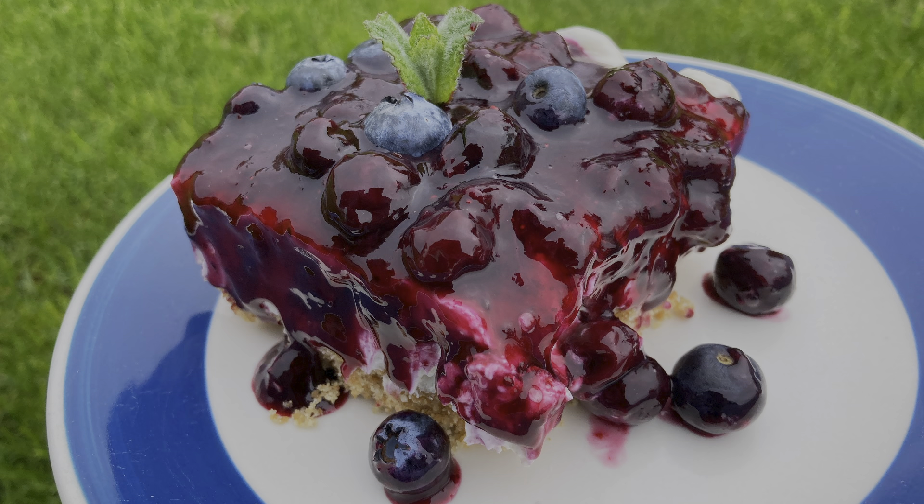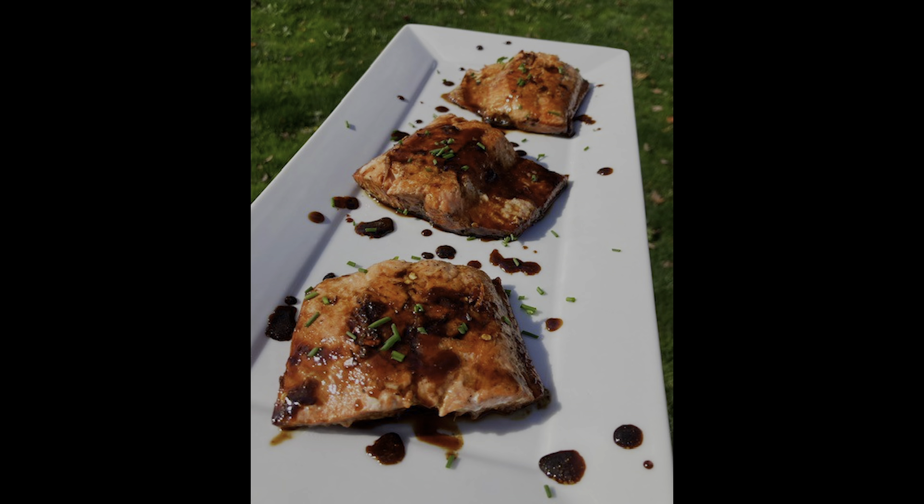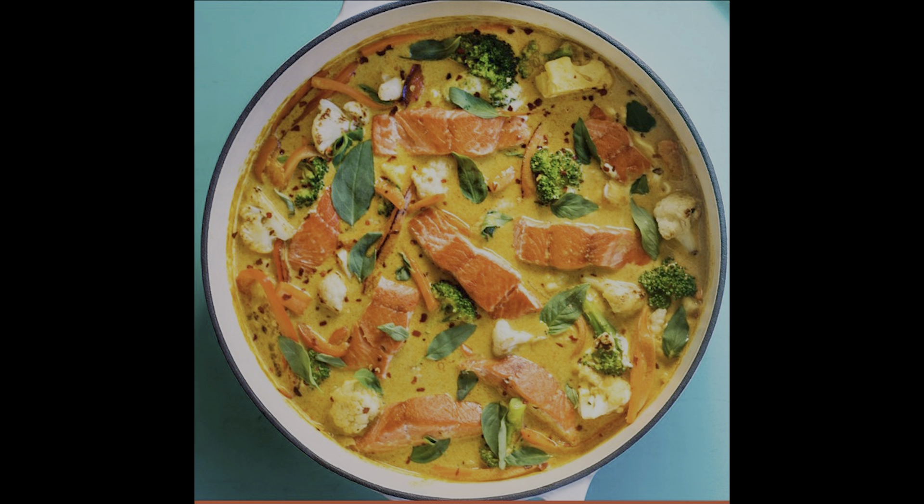I'm always looking for fun ways to get people here, like my free cooking demos on the second Tuesday of each month. We had one out in the picnic area yesterday — we made blueberry cheesecake cups. We also sell Bristol Bay wild-caught sockeye here because my husband is a fisherman, so I do recipes for salmon, hazelnuts, and blueberries — sometimes all of the above.